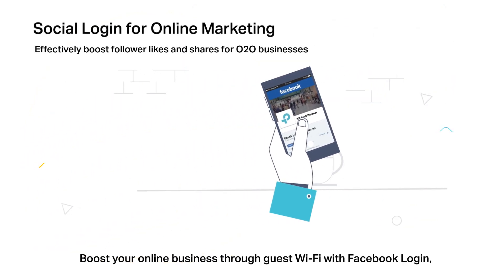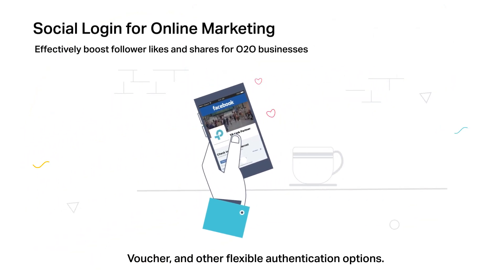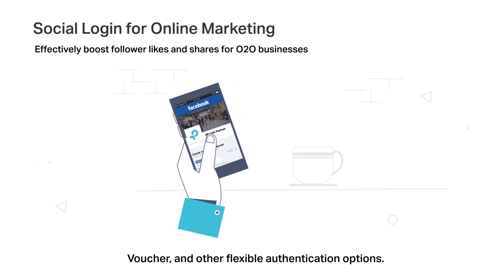Boost your online business through guest Wi-Fi with Facebook login, voucher, and other flexible authentication options.